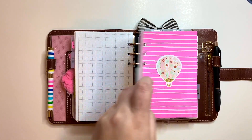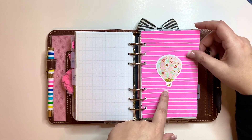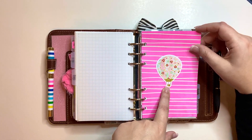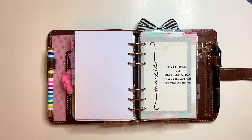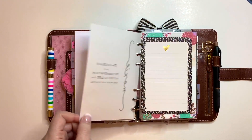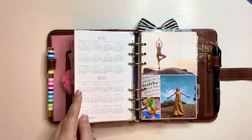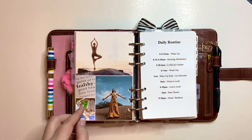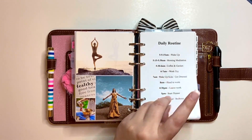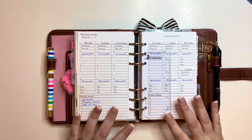Then we have the goals page — same kind of scrap paper but this time I adhered a really cute hot air balloon die cut. Of course my word of the year is 'Moxie,' and I have a journal card with the meaning of moxie. Then I have two years at a glance, followed by my daily routine and fitness section.